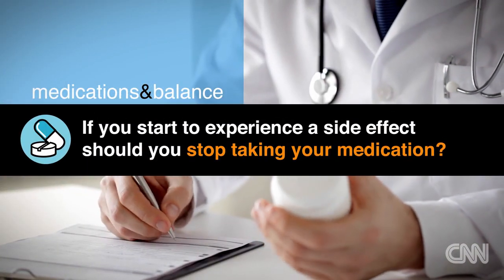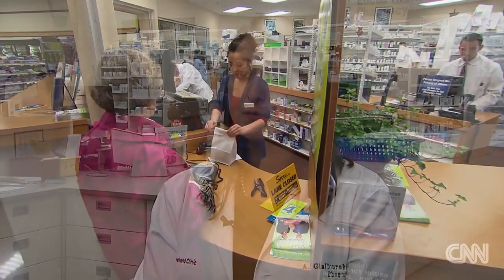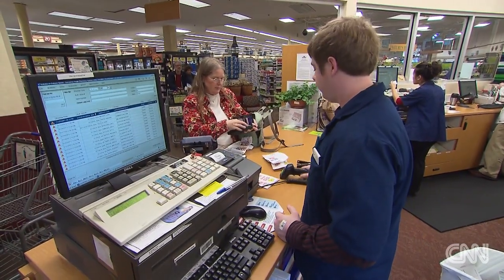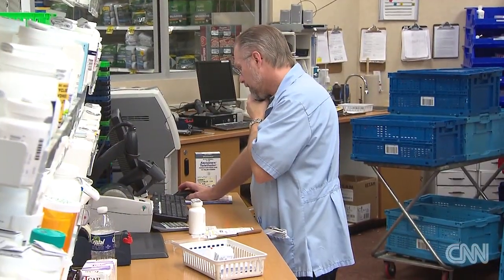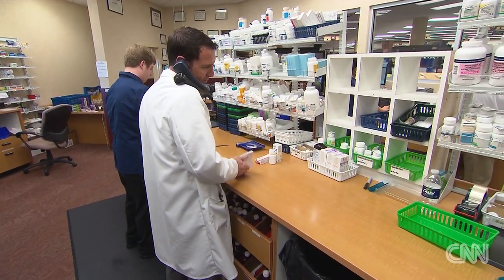If you start to experience a side effect, should you stop taking your medication? Never stop your medication without consulting your doctor or pharmacist first. It's really important that they're aware of your care and where you're at. Never stop taking medications — there could be bad consequences that could occur by doing so. So always, the minute something doesn't feel right or comfortable, give your pharmacist a call, make an appointment to be seen by your doctor, and let them decide what the best course of action is.